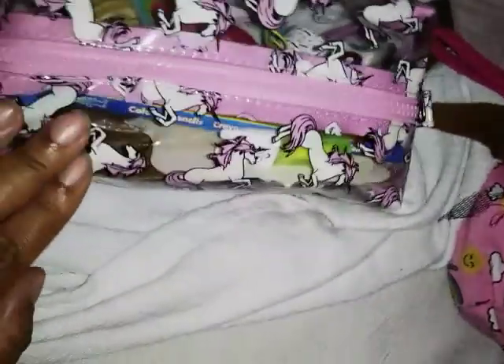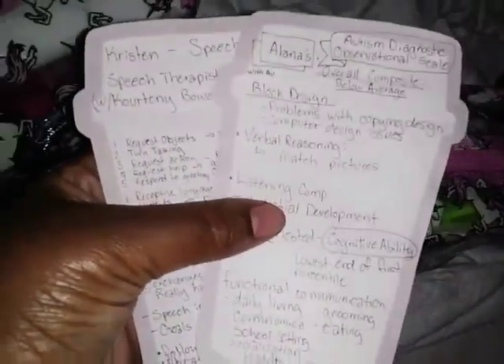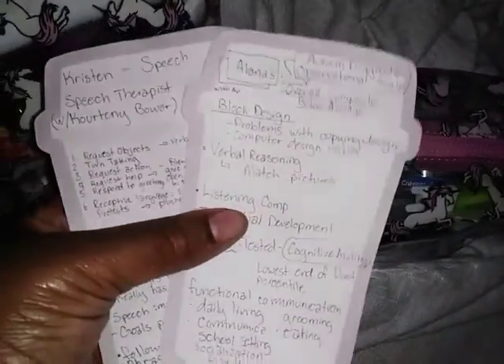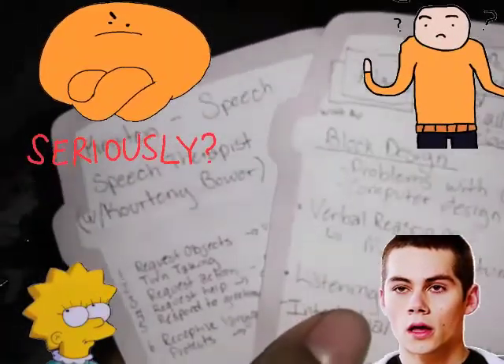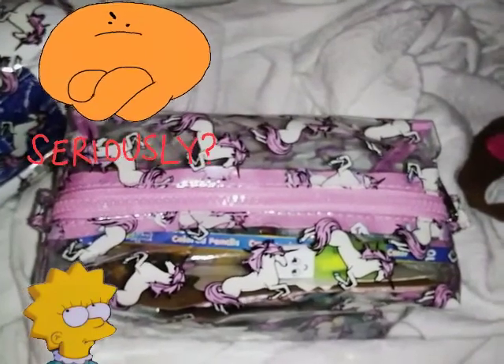That is what I keep in this unicorn bag from Walmart — I love them because I can find everything so easily just by looking in. I put everything back except the notes I'm going to put into my daughter's binder to create a sort of lesson plan for her over the summer so she doesn't lose any information while we're on summer break. Those are the first two bags.